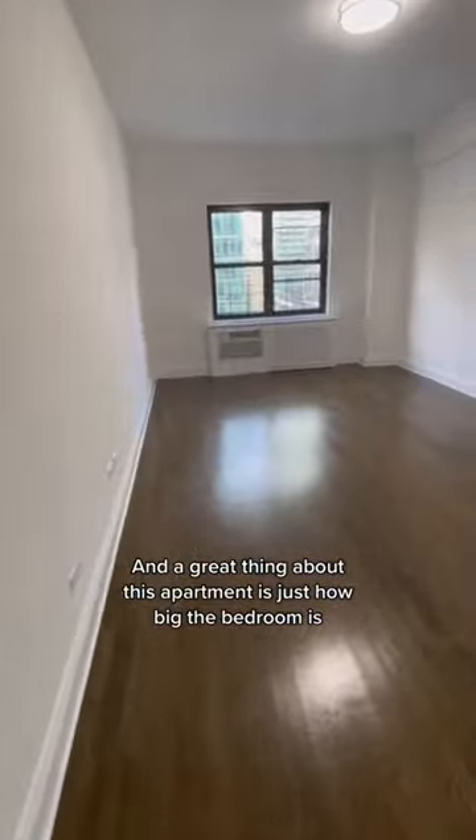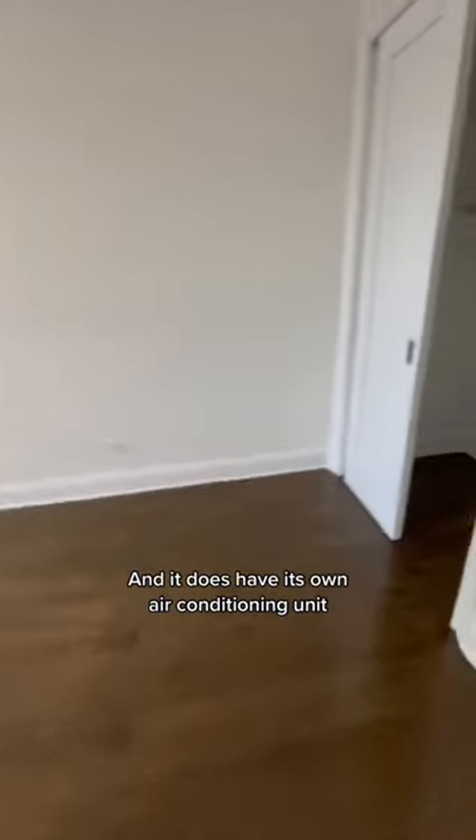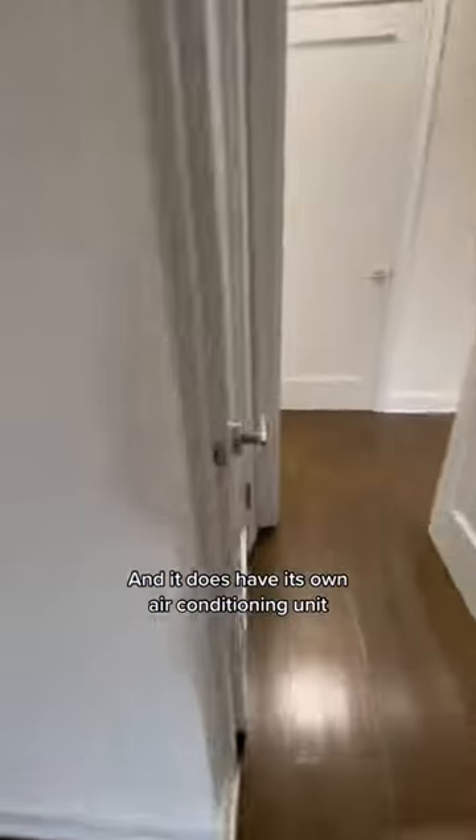As we make our way into the bathroom, you have very nice renovations and a deep tub as well. And a great thing about this apartment is just how big the bedroom is — it does have its own air conditioning unit as well as two separate closet spaces.